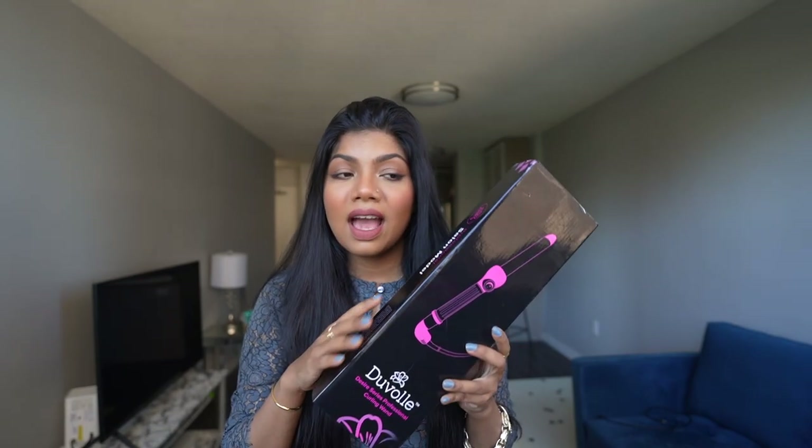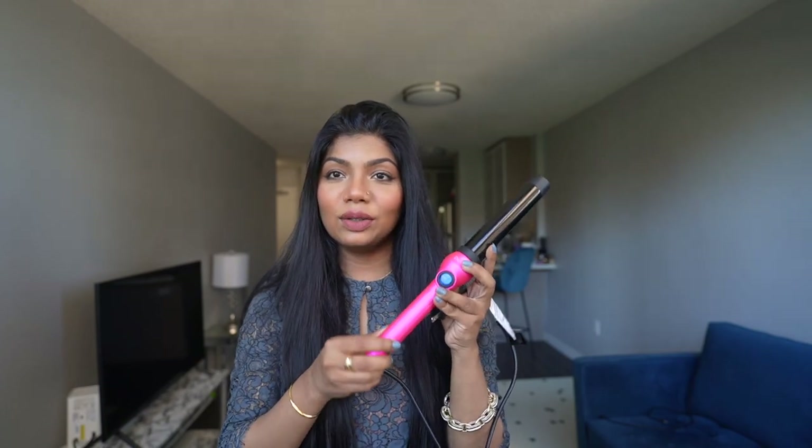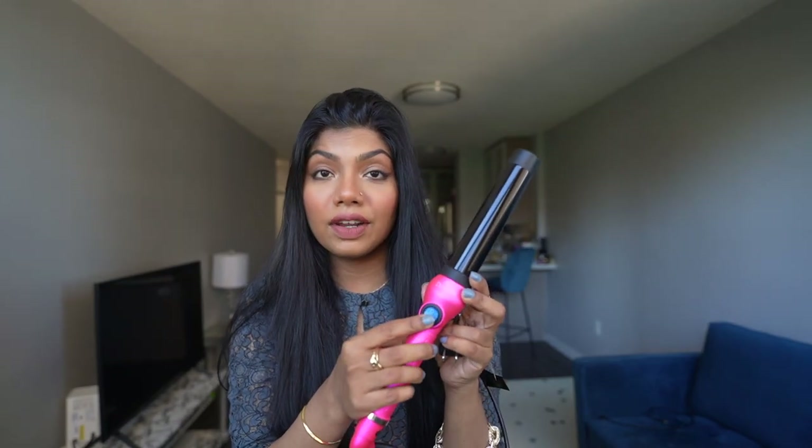Duval is a brand that has different kinds of beauty devices. Previously I showed you their facial device, which is one of my favorites — I still use it, it's still working perfectly after about two years. I'll link that video so you can check it out. But today we're talking about this curling device. I haven't used it yet so I'll use it with you today. I really love how it looks — this bright neon pink color is so pretty and girly. It's very simple: just the barrel to curl your hair and one on/off button.